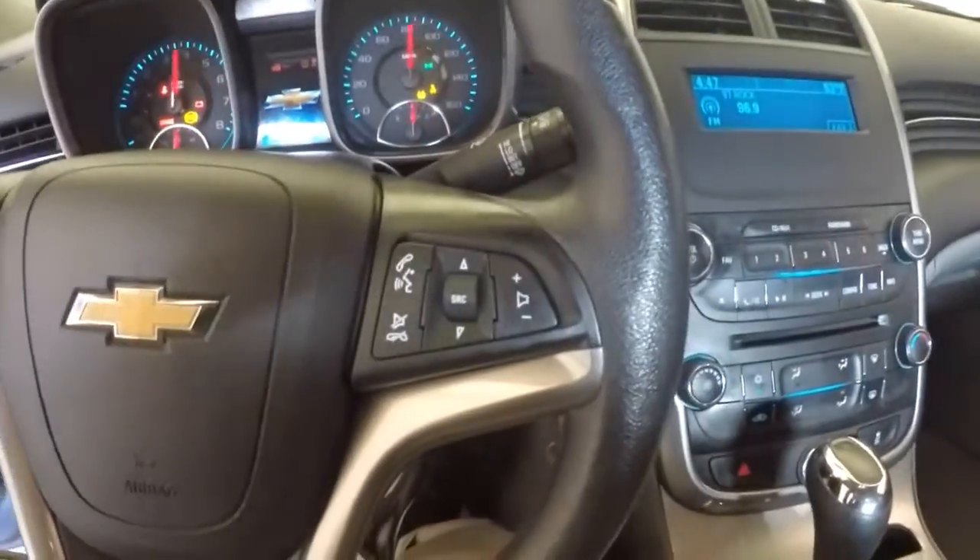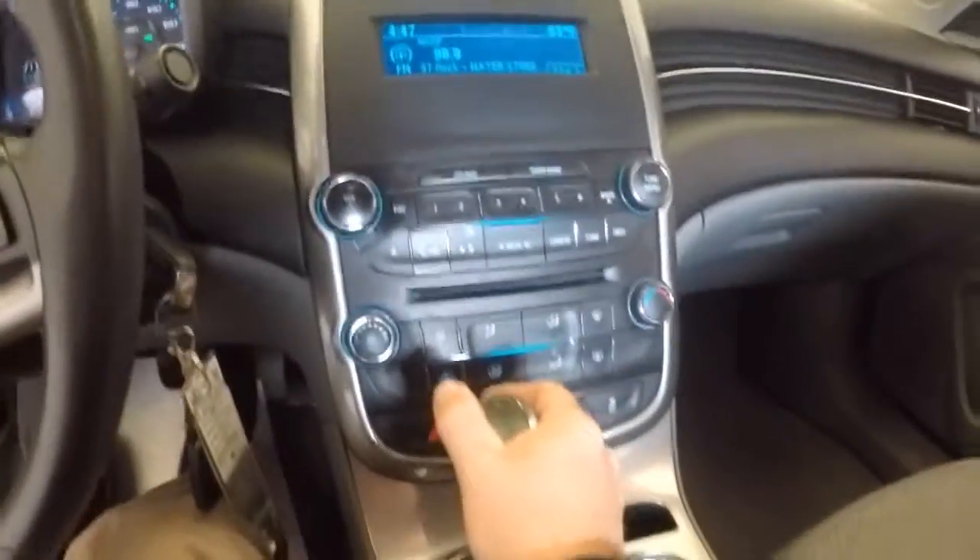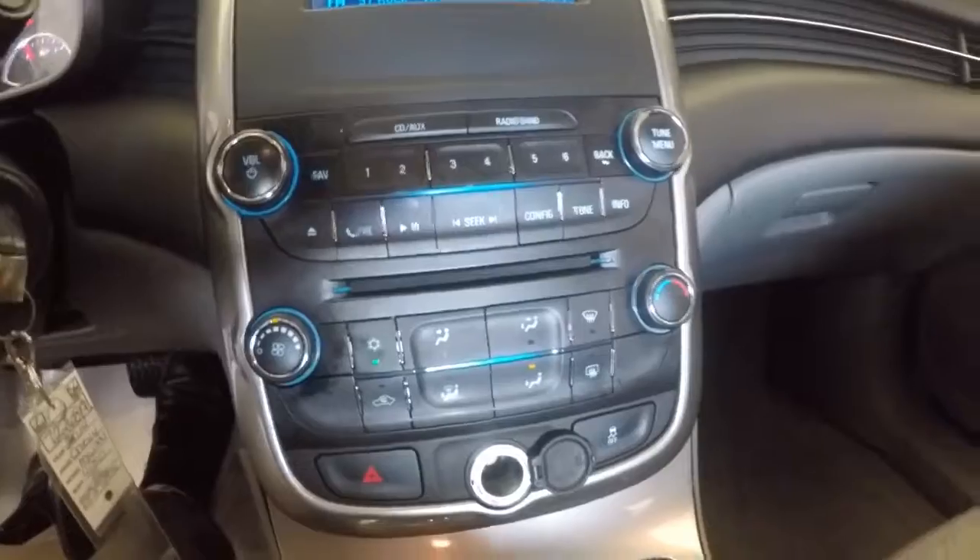Cruise control, audio controls mounted right on the steering wheel, AM FM radio, CD player, your heat controls. OnStar available with a subscription.